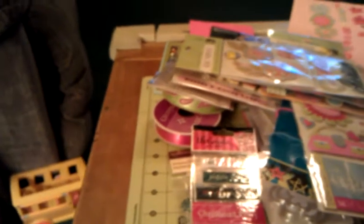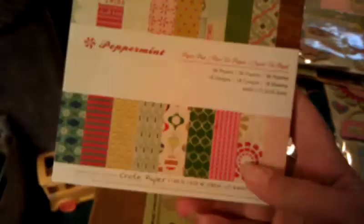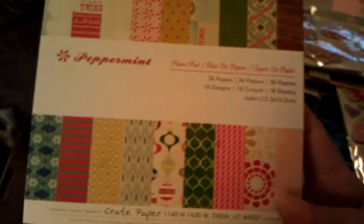And then she got me one other thing. This is the Crepe Paper Peppermint. Thank you so much, hon. I don't have it open — let me flip through it. I might have time to do a quick flip through if I can get it open.